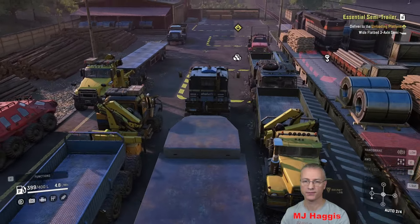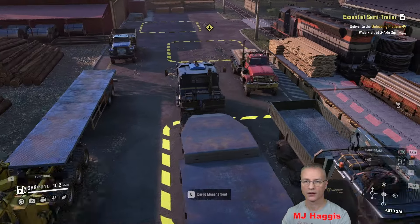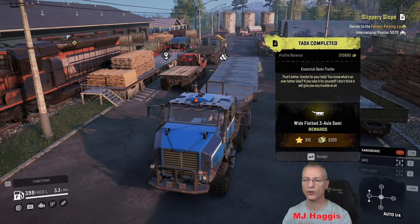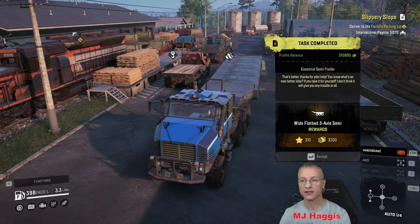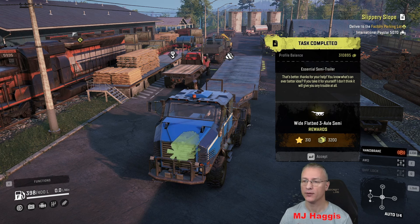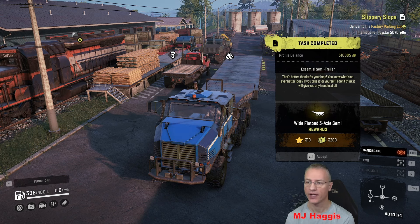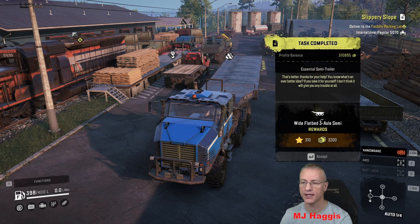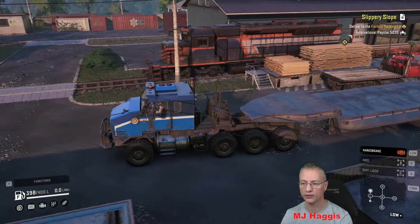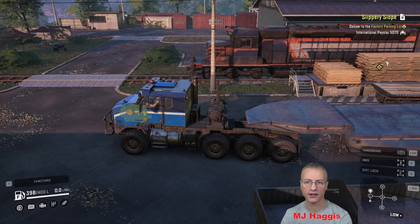916, we'll take it all — 400, good. Feels like it's squeezed through there — I've got such a job tidying this lot up. There we go, coming in. Job done — essential! That word 'essential' means we need it, but I don't think we do. Engine off. Essential semi-trailer delivered. 3,200 cash, 210 XP and we gained the trailer. Another thing to return, and it's massive.